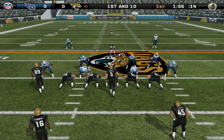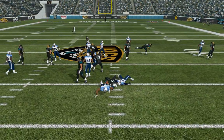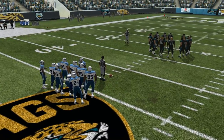First and 10. The Titans, tonight on a nickel package, gains it off. Hill is there on the stop at the 42. When you get penetration like that, it's very hard for the offense to get positive yardage.